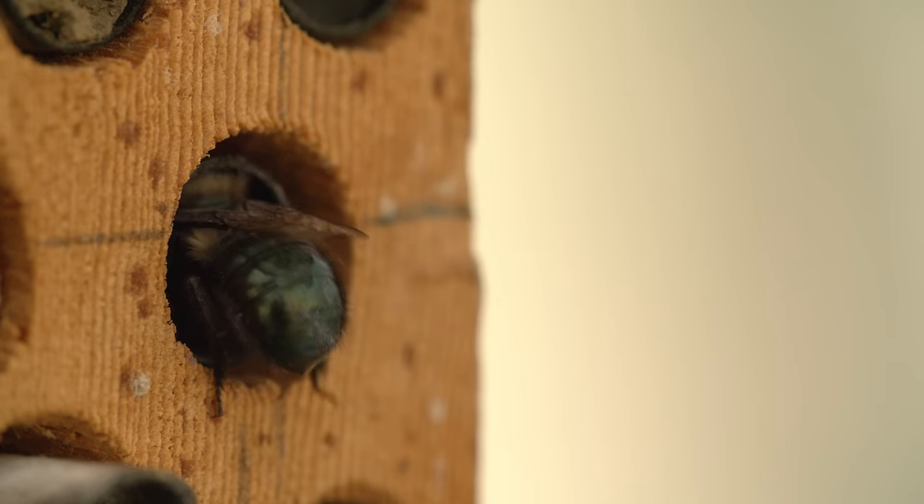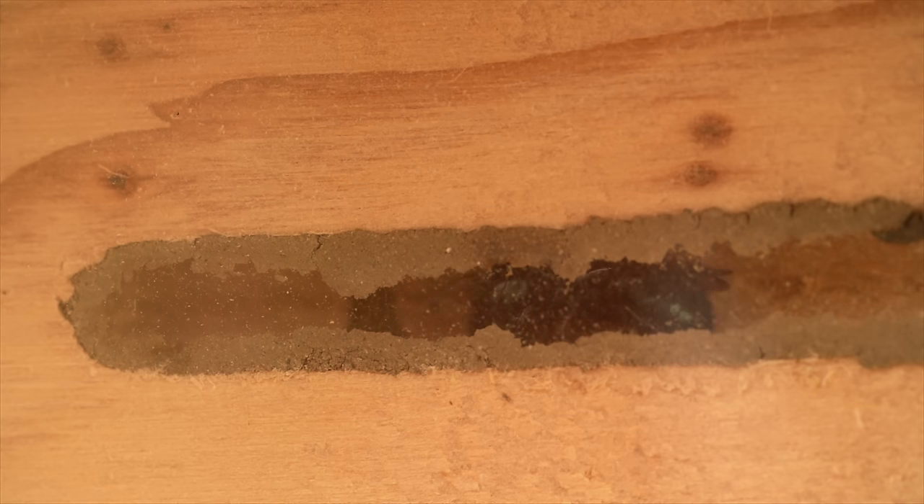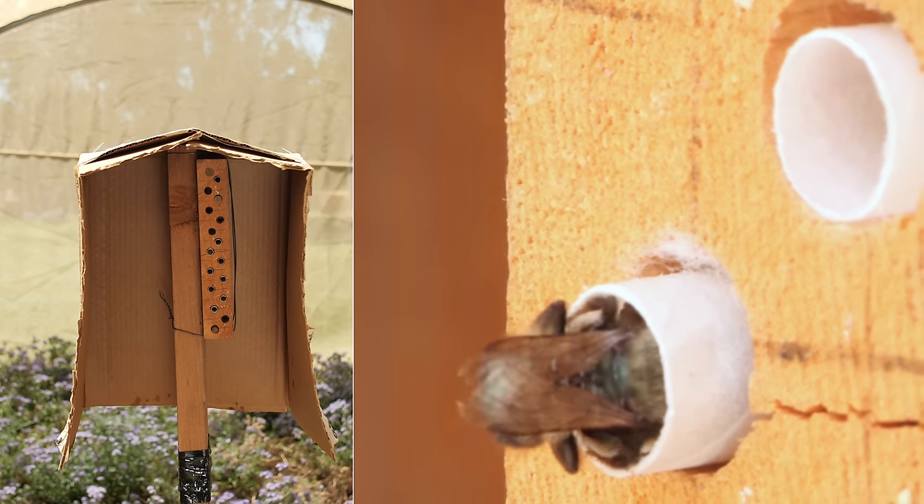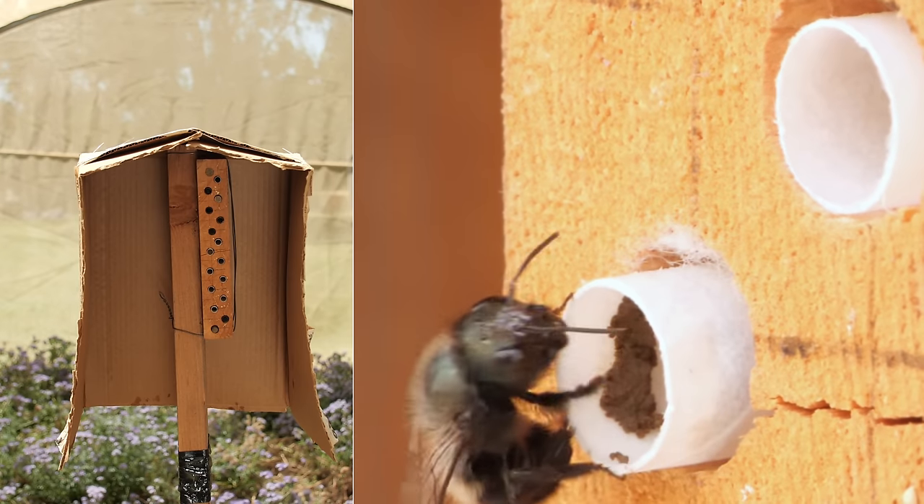The nest is long and thin. In nature, she goes into places like hollow twigs. At the University of California, Davis, she uses a 6-inch-long paper straw provided by researchers.